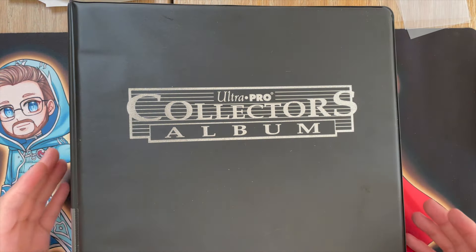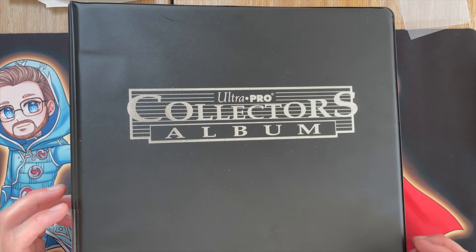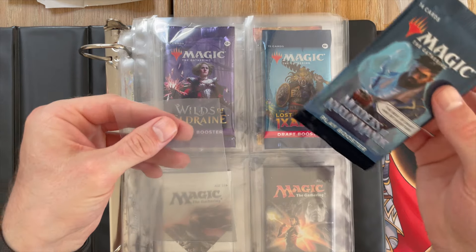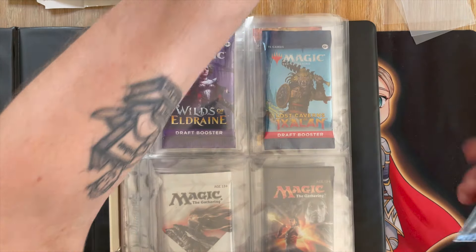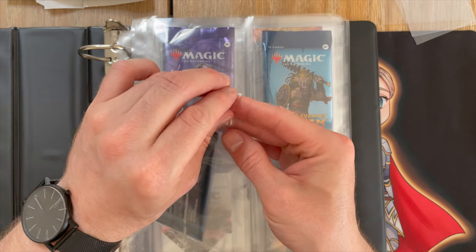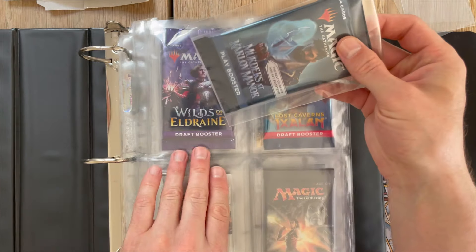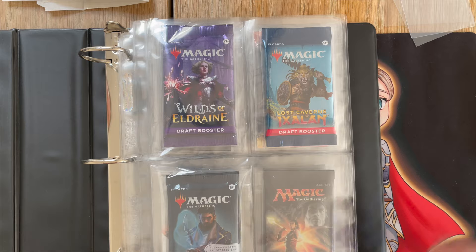We are here with one of our booster pack binders. What we do is collect separate booster packs from each set — something we started doing around the original Exodus set. Here you can see some of the recent packs. We take a sturdy sleeve, put in the booster pack, then place a booster pack wrapper inside, remove the little tape strip, fold it down, and there you have it — it is now sealed for perpetuity. That was Murders at Karlov Manor.